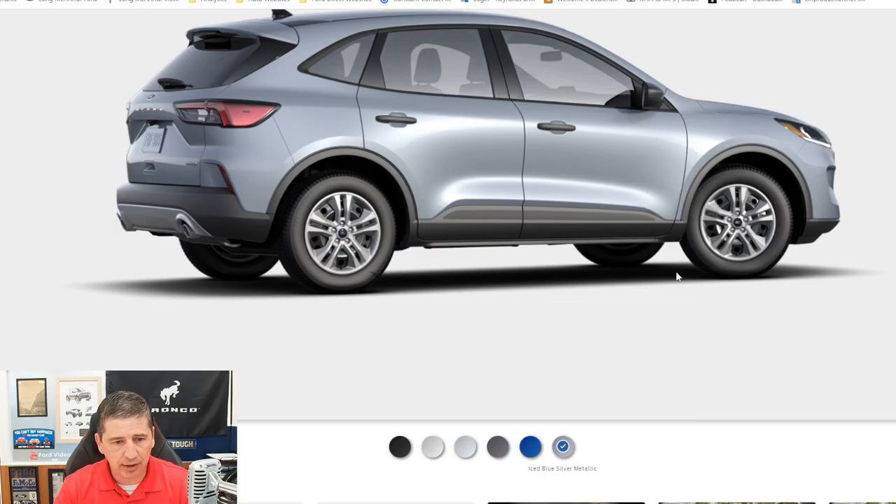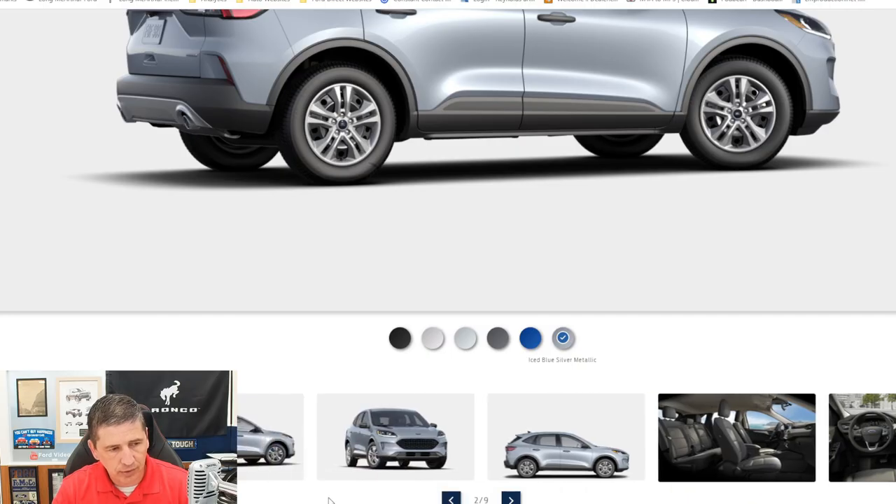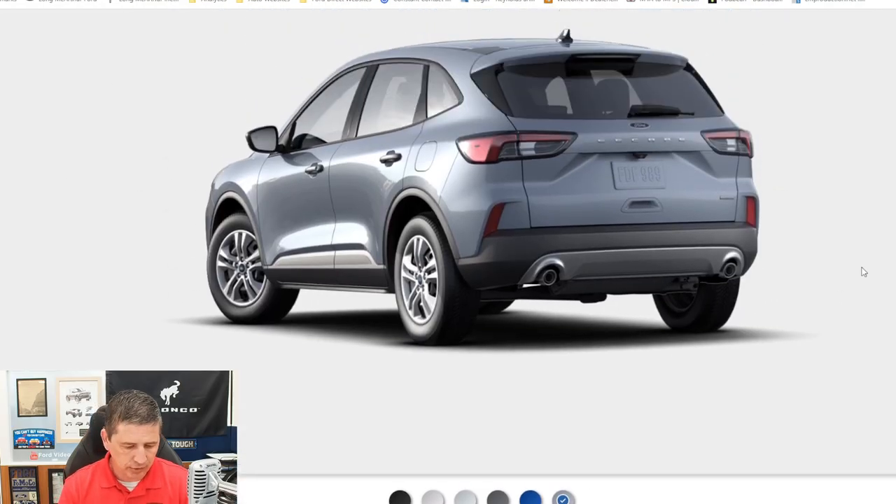Moving to the rear of the vehicle, standard equipment includes a body-colored spoiler up top. You have black trim on the side pieces, rear defrost with rear wiper, and the Ford Escape emblem on the back of the liftgate. The taillights are LED with amber turn signals, and there are reflectors on the back — so if you have the liftgate open on the side of the road, passing cars will see you. You have a molded-in black rear bumper and a silver molded-in color rear skid plate, plus dual exhaust.